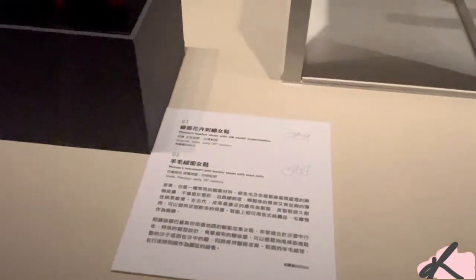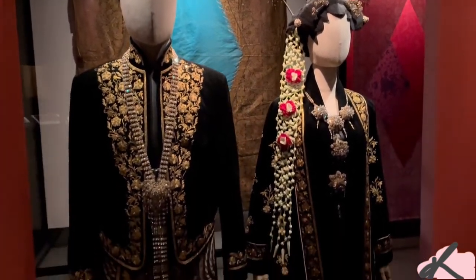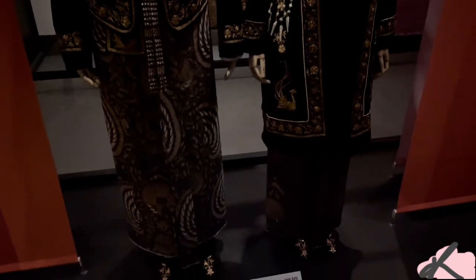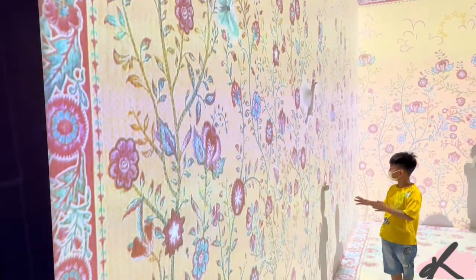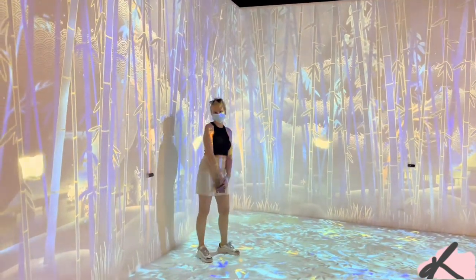Cultural fashion changes all the way around, and the details portrayed on the clothes were very beautiful. There is also another interactive area for kids to teach them about the patterns and colors.